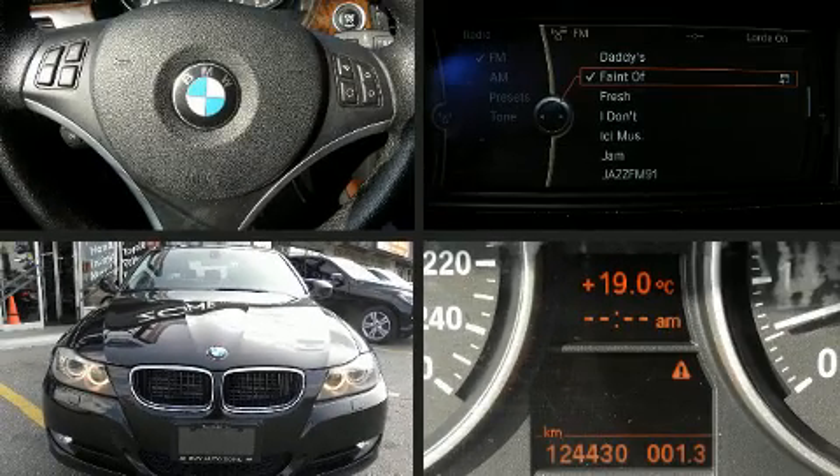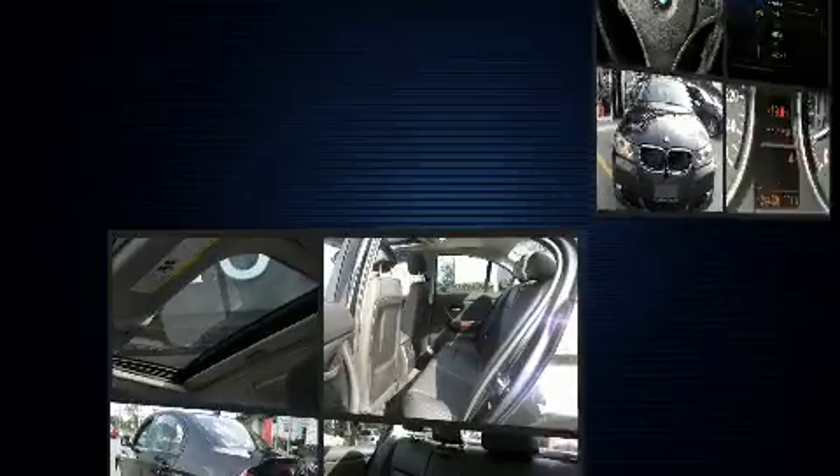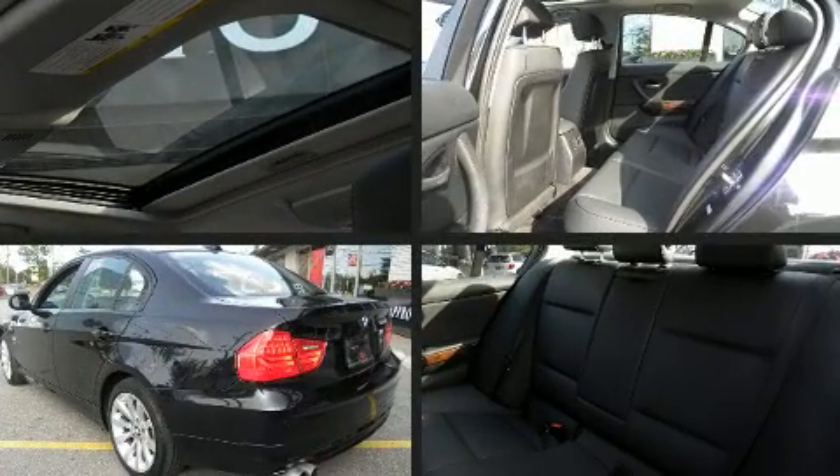The 2011 BMW 328i. It features a standard transmission, all-wheel drive, and a 3-liter six-cylinder engine.